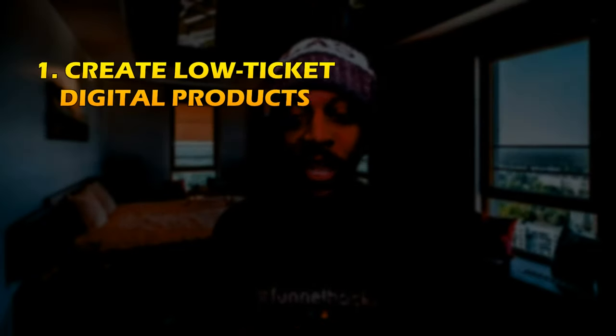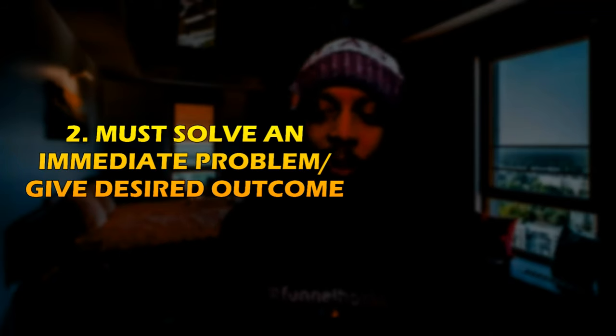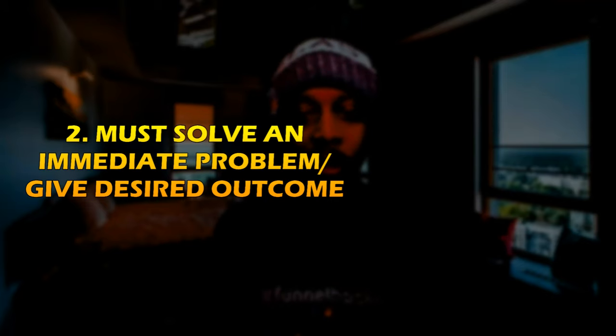So let's recap. The first thing is creating a low ticket digital product that acts as a lead magnet and qualifies your leads. The second thing is making sure this product solves an immediate problem while getting them to their desired outcome. Make sure there are no interest barriers — give bonuses that increase value while removing all doubt, all the way down to the price. Make it a no-brainer to purchase. Stick around to the end where I'll show you the exact digital product I used to make $2,331 in 14 days. For now, tell me — what's been your biggest problem with digital products? Comment 'creating digital products' or 'selling digital products' in the comments below.